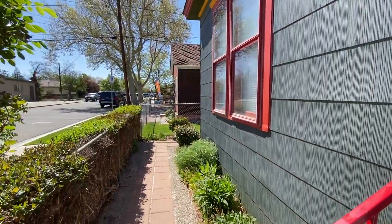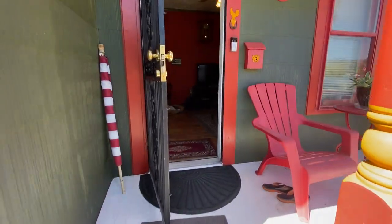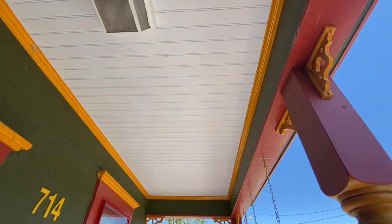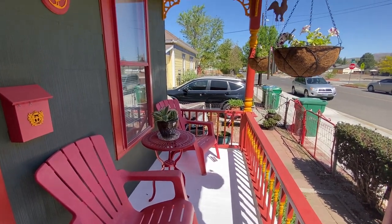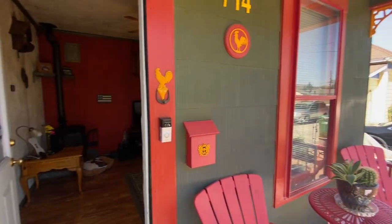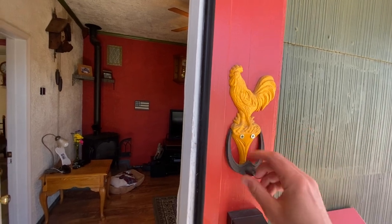Everything looks to be in pretty good condition. The roof was new and structurally reinforced in 2014. It is two bedrooms, one bath, 740 square feet of living space. A lot of attention to detail on this house — it was built in 1900, so it's 121 years old. Really nice front porch. That is the neighbor's driveway right here; they face the adjacent street over there. Cool mailbox, looks like we have a Ring doorbell here, and a fun little rooster door knocker.